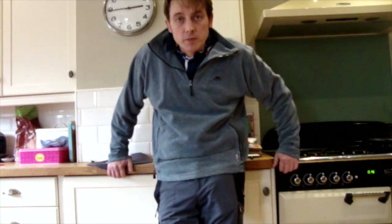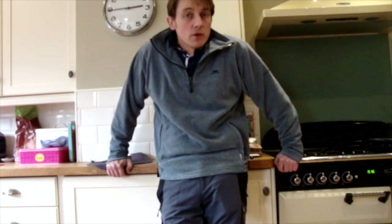Hi guys, welcome to Go Detecting. Today's video, I went out on a local dig up near Barnard Castle. And I used a Golden Mask 4 Pro instead of my Deus today. I've been hearing some really good things at the Northumbrian Search Society meetings about how deep these machines are, so I thought I'd give one a go and show you what I found.